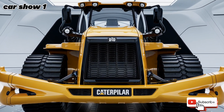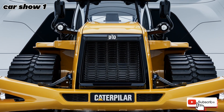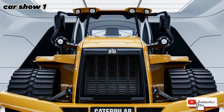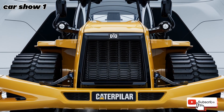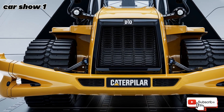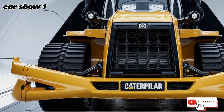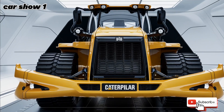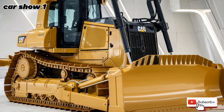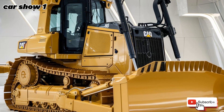Welcome to Car Show 1, where we bring you the latest, greatest, and most powerful machines in the automotive and heavy equipment world. If it moves, hauls, or dominates the road or worksite, we cover it here. Make sure to subscribe and hit that notification bell so you never miss an episode of the most exciting vehicle showcases. Now let's get into today's beast, the 2025 Caterpillar D10 Bulldozer.